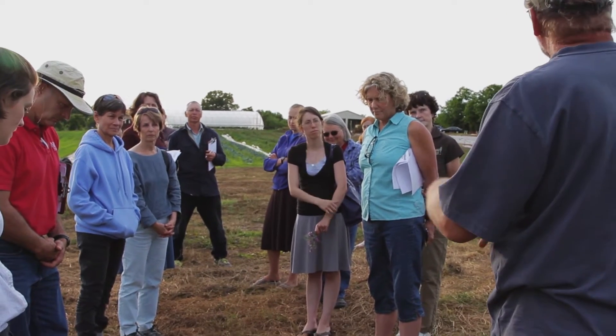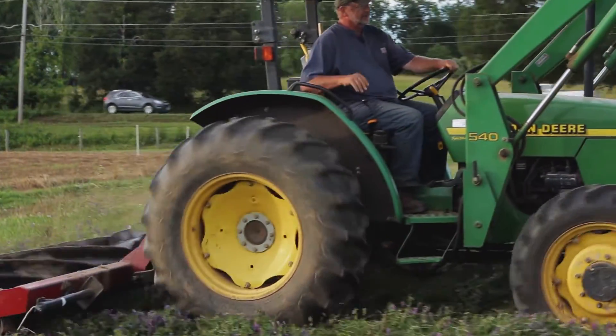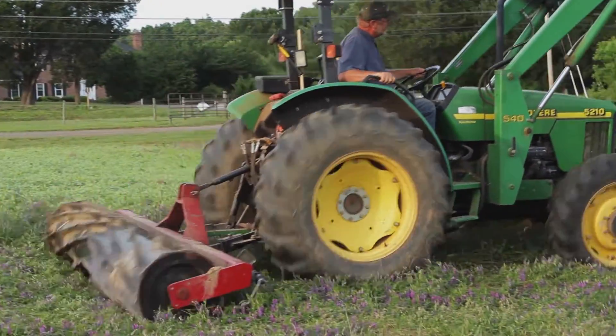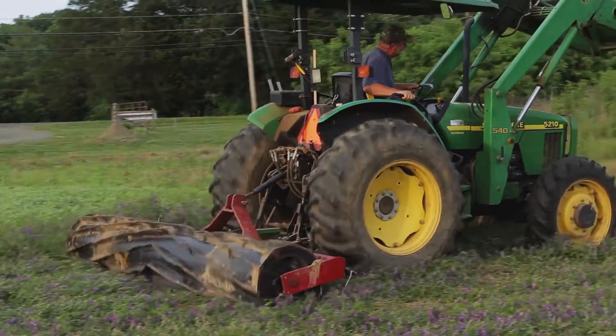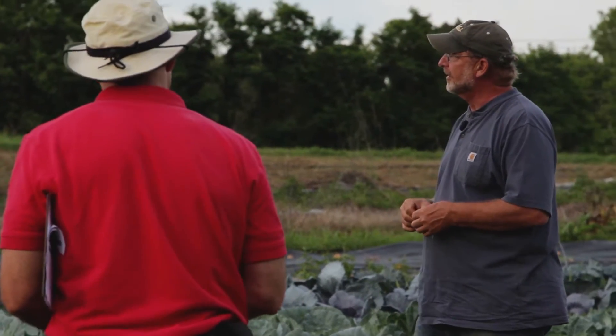If I had waited, I could probably have come through with the roller crimper and killed it without Roundup. I want to learn how to do that — but I've got to do it before I fully know how to do it. It takes a little bit of time.